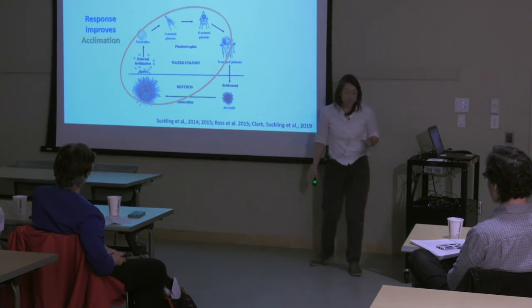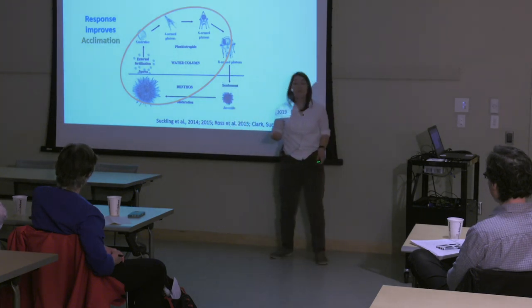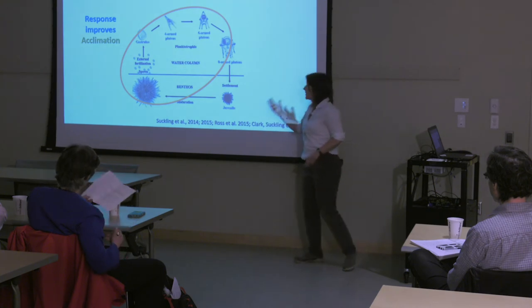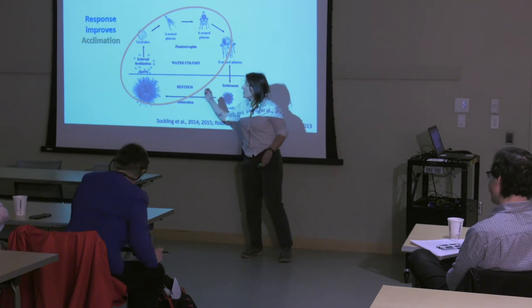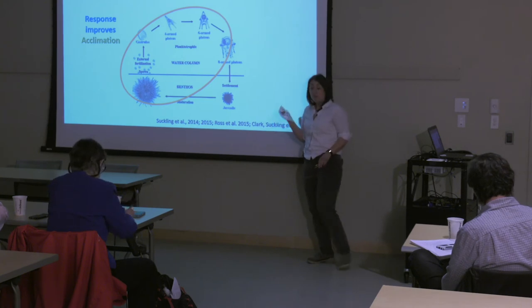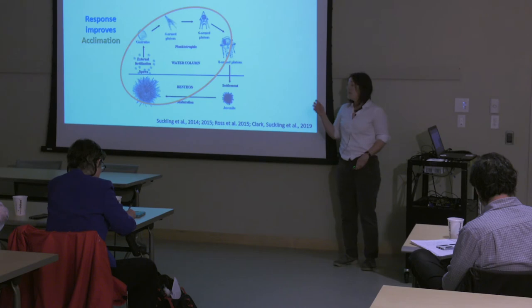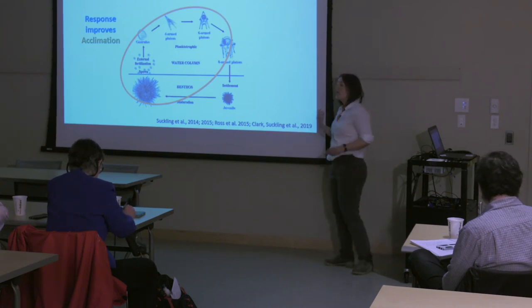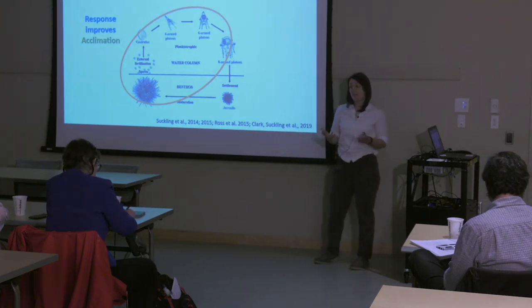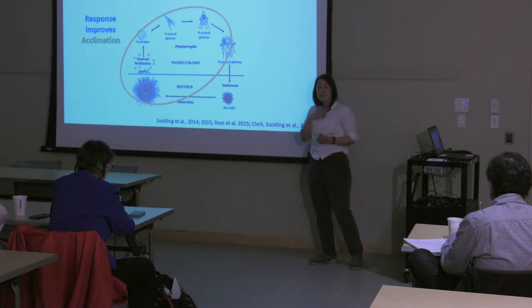We now have some literature where we've expanded our focus across a wider scope of the life cycle, and allowed the parents to experience those changes first before we look at how their offspring — the next generation — respond. We've seen this for sea urchins, oysters, fish, and mussels, and in general responses improve. We're showing there is some room for acclimation. But maintaining that acclimation can be expensive — these animals are adjusting their physiology, meaning their overall energy budget becomes more costly. So the question is: can they maintain that in future generations? That's what I'm asking in my research.